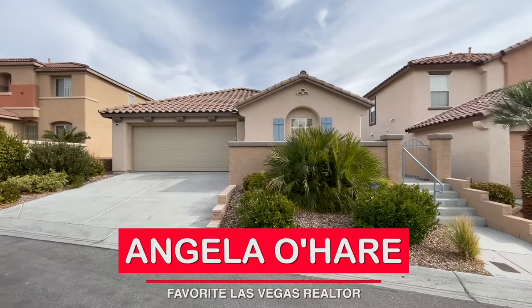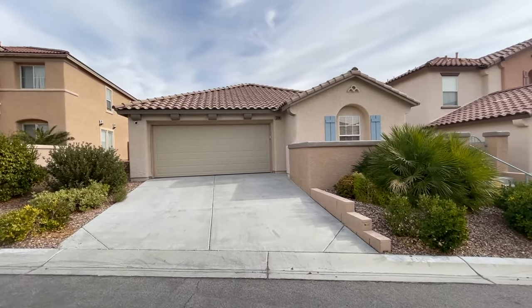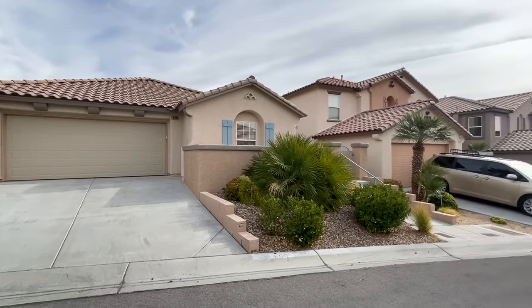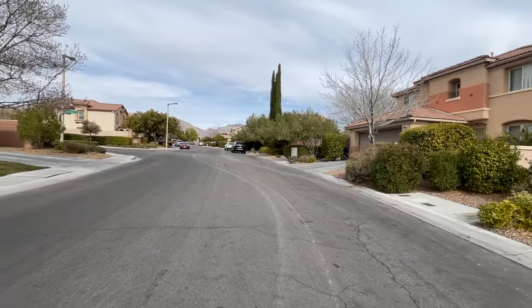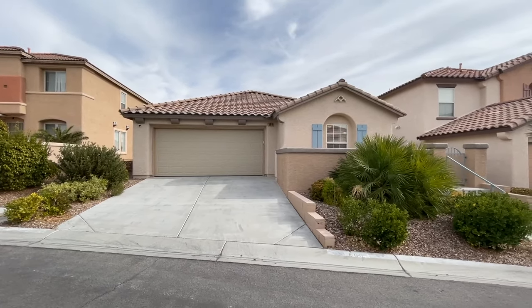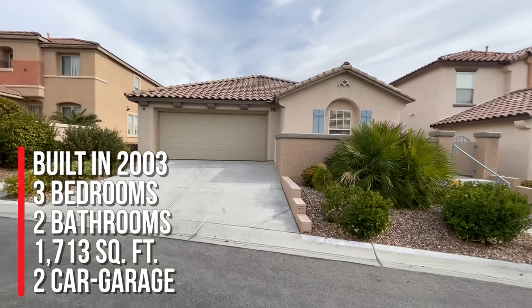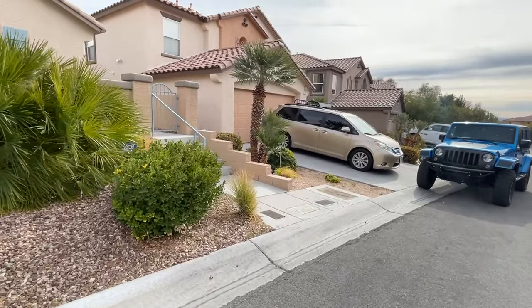Hey everyone, Angela O'Hare here, your favorite Las Vegas realtor, and welcome to my channel. Got another new listing here today — I'm showcasing my newest listing, just listed today over here in the Vistas village of Summerlin. This is a single-story home at 568 Caribbean Palm Drive. This home has three bedrooms, two full bathrooms, and 1,713 square feet, beautifully updated. Let's go take a peek.